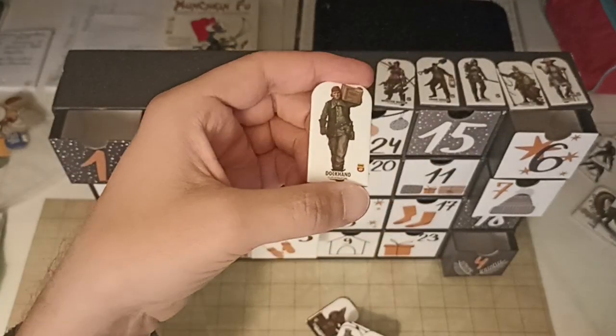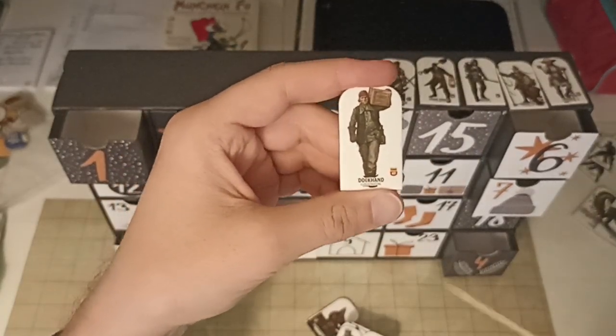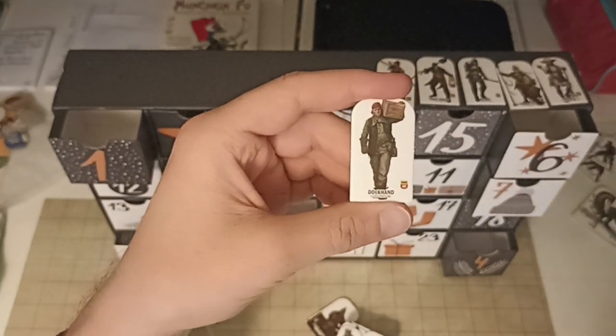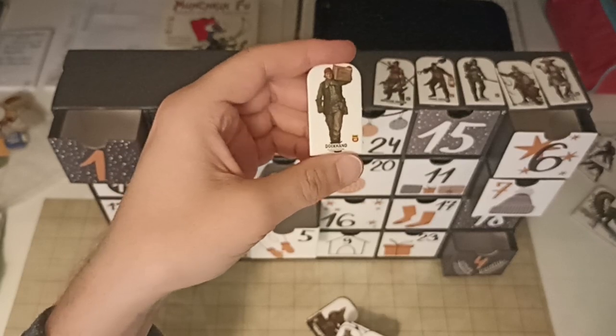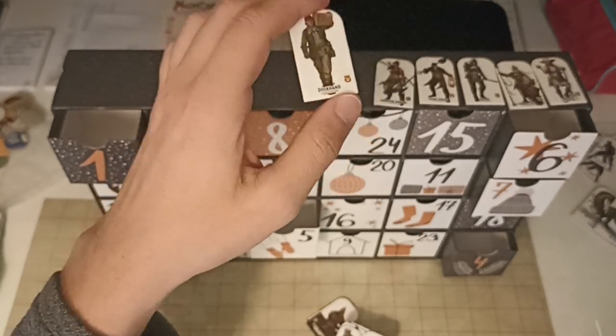Oh, a dock hand. Alright, so a guy loading stuff onto a ship, carrying a crate. Limited use as a PC, but may be useful in a pirate or ship-based adventure.